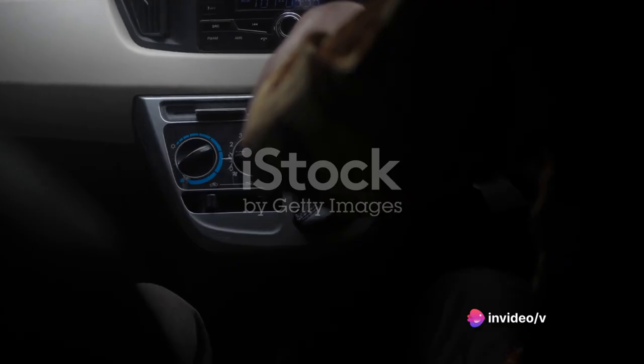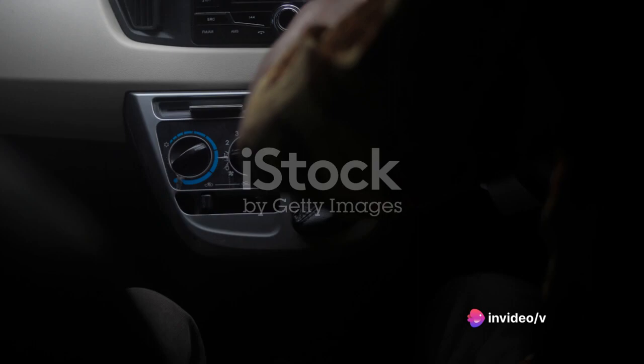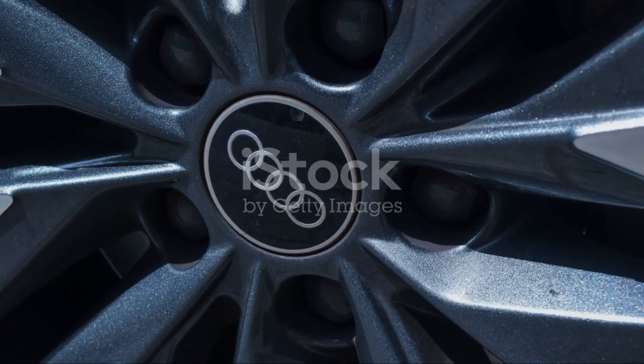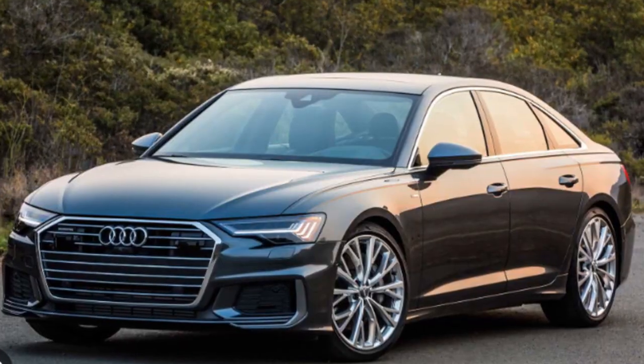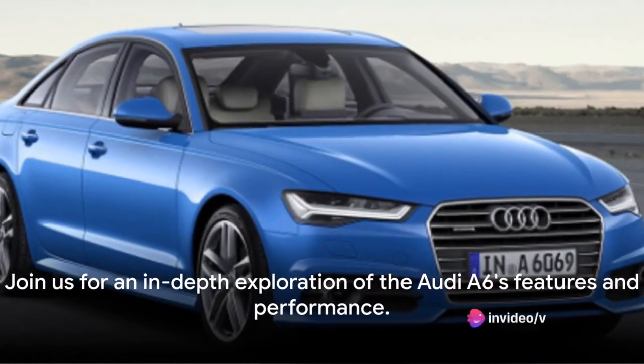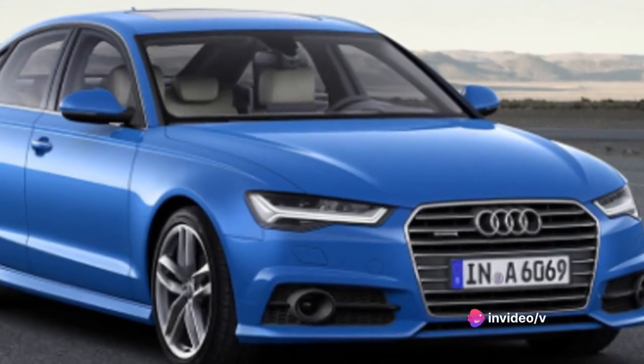In the auto industry, the A6 stands as a beacon of innovation and performance. Its reputation precedes it, a symbol of Audi's relentless pursuit of perfection. Strap in as we take you on a journey through the ins and outs of this magnificent machine.